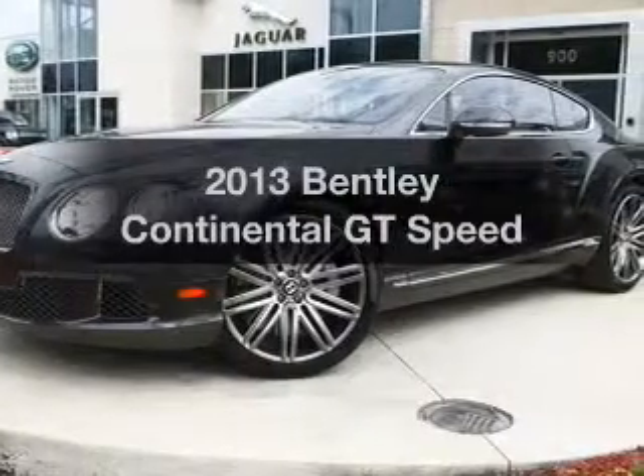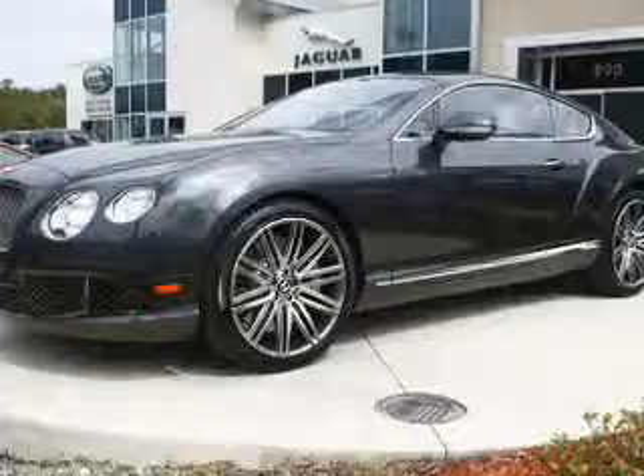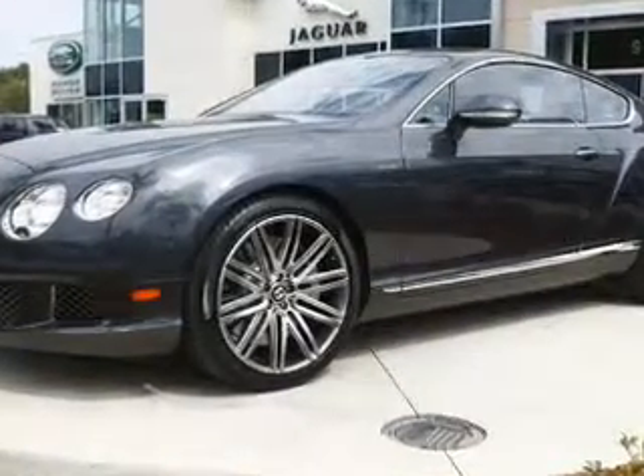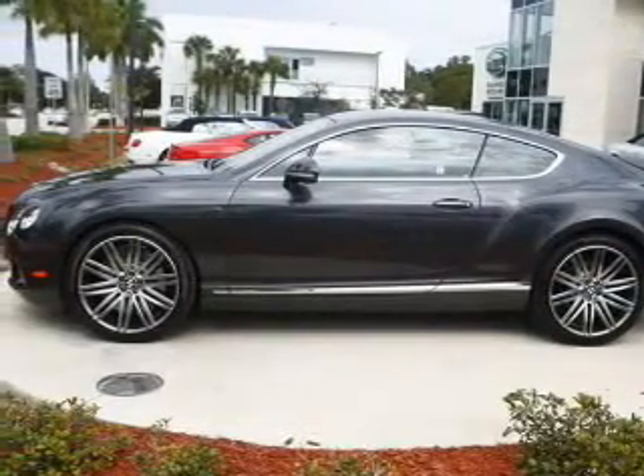Get noticed in this 2013 Bentley Continental GT. Travel the roads in style and comfort in this great vehicle. With a powerful 12-cylinder engine, the powertrain includes all-wheel drive that responds smoothly to its automatic transmission.